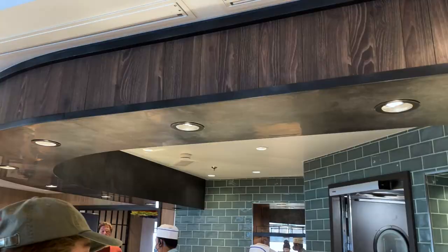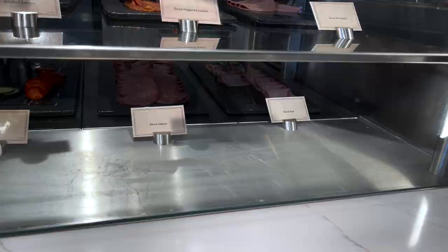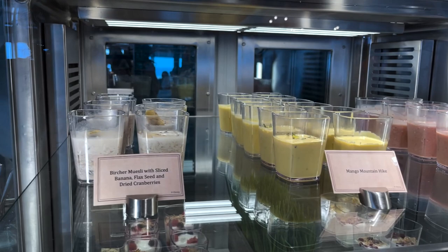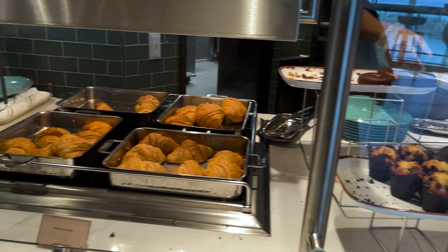This next section doesn't have a name. During lunch this will be dessert, but right now they have red onion, cream cheese and capers, sliced gouda, sliced provolone, smoked salmon, salami, mortadella, sliced tomato and cucumber, salami and ham. Next we have smoothies and yogurt — morning snowfall, mango mountain hike, and this mixture here which we're going to try. There's also just regular yogurt and berries and at the end some pastries, muffins and croissants.